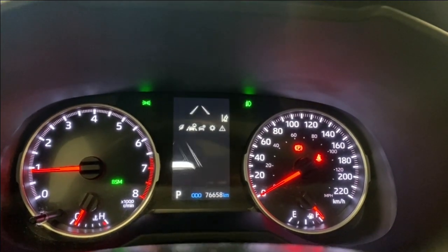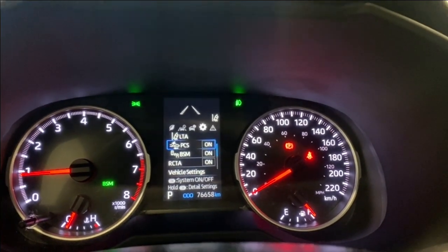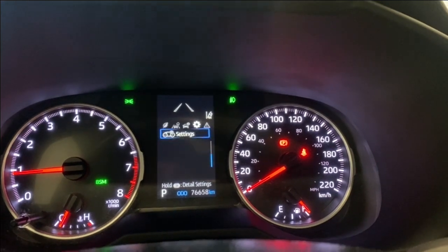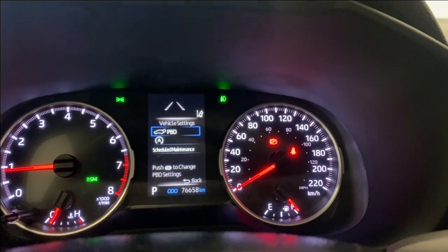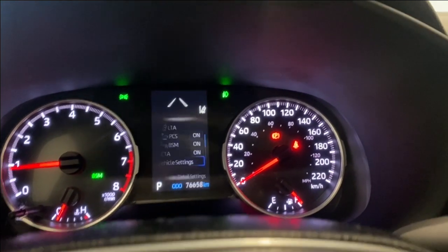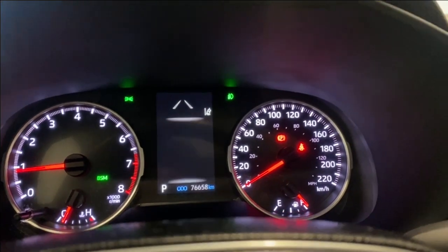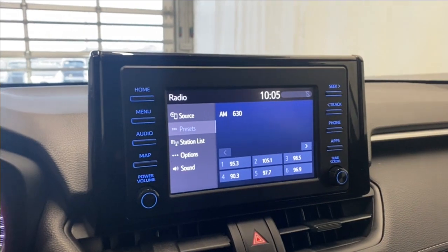There's also your driver assistance page, some trip information on the drive tab — LTA, PCS, your pre-collision system, blind spot monitoring, and your rear cross traffic alert. Some other vehicle settings include your power trunk, auto start and stop, and other settings like your language, units, and eco mode. Coming over to the infotainment system.